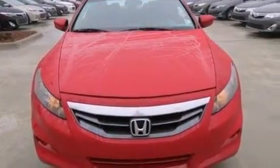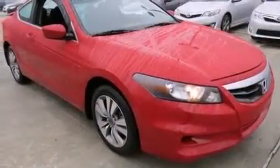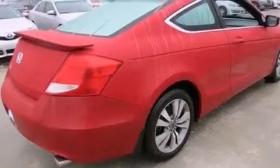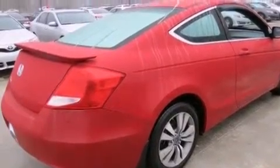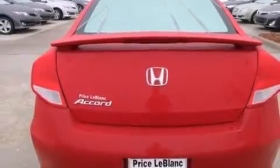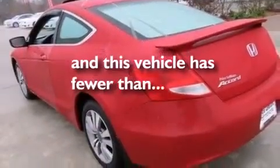All of the following features are included: a sunroof, Bluetooth mobile device connectivity, cruise control, a premium sound system, rear curtain airbags, full power accessories, a CD player, traction control, and an engine immobilizer theft deterrent system. And this vehicle has fewer than 23,000 miles on the odometer.